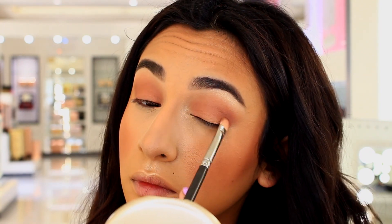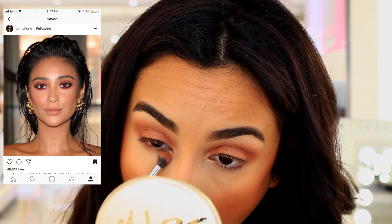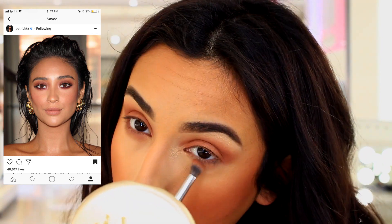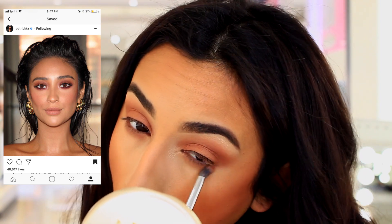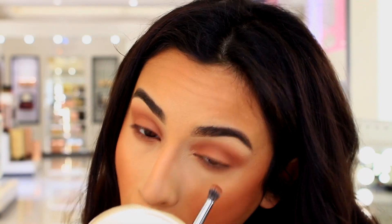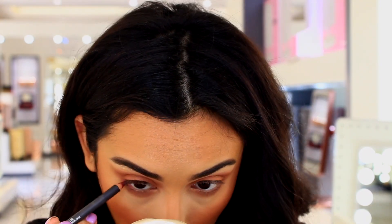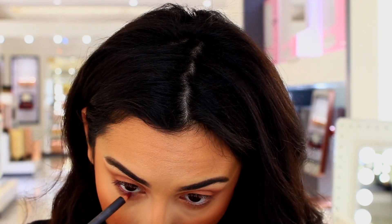This look is actually inspired by a post that Patrick Ta did for Shea Mitchell. Hers is definitely a lot softer than mine — I definitely went a little bit crazier with the burgundy — but it was just an inspired look. I'm not trying to recreate her look, that's just where I got my inspiration from.